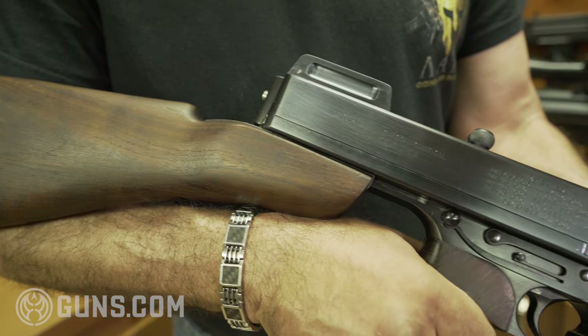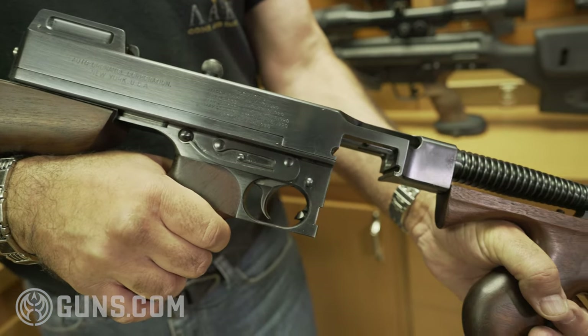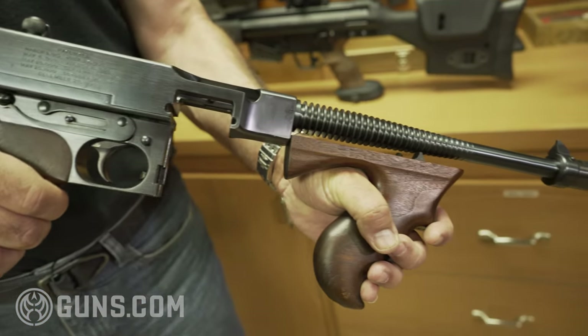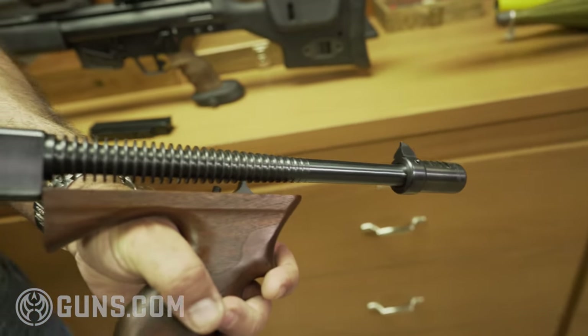It's 100 years old this year, and this is a C&R weapon — a Curio and Relic. This 1921 AC Thompson is in the 99th percentile category condition-wise.